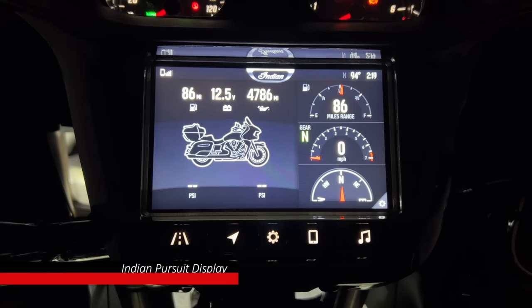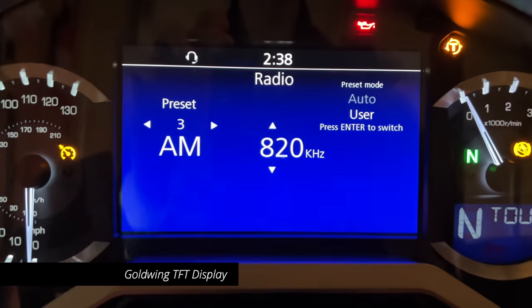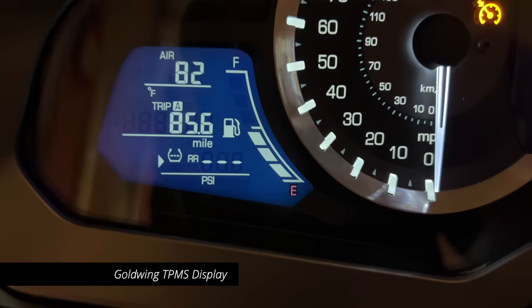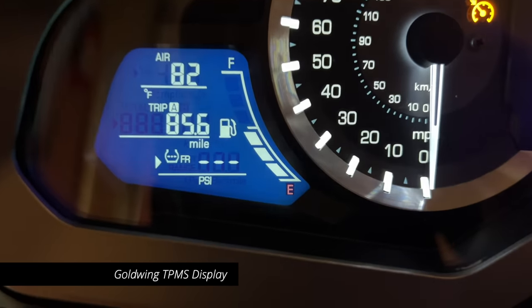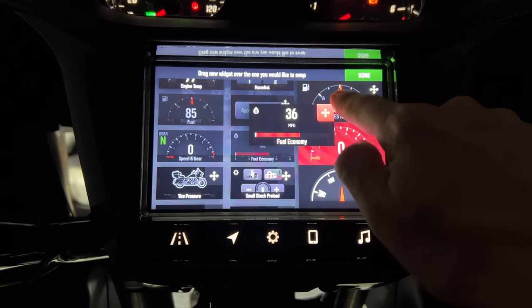As for the dash and the display, there is no competition. The Ride Command touchscreen blows away the Goldwing's underutilized color TFT screen — why Honda can't advance this, I don't know. When it comes to easily accessing information on the dash, the Pursuit design wins again, hands down. On the Goldwing, I have to scroll through screens to see tire pressures and can't see both tires at the same time, but on the Pursuit I can see both tire pressures simultaneously and even customize the screens with movable widgets.